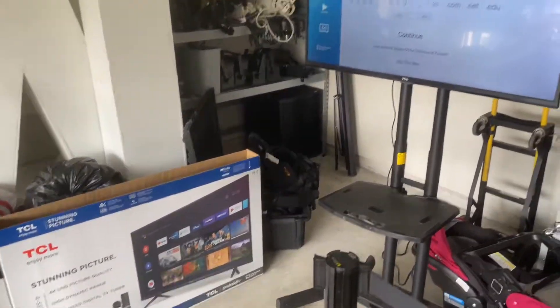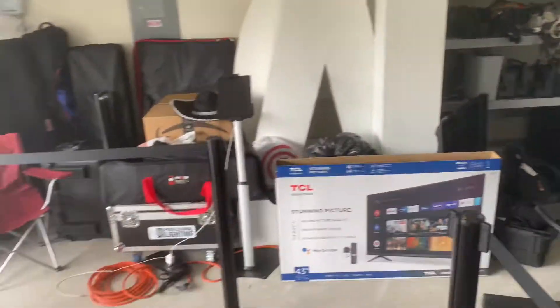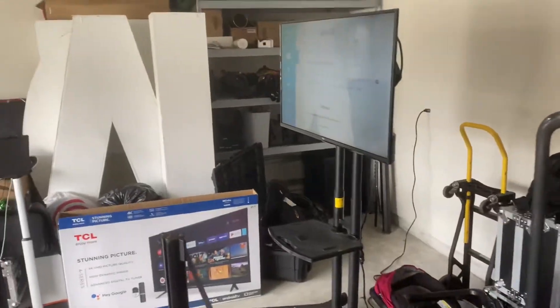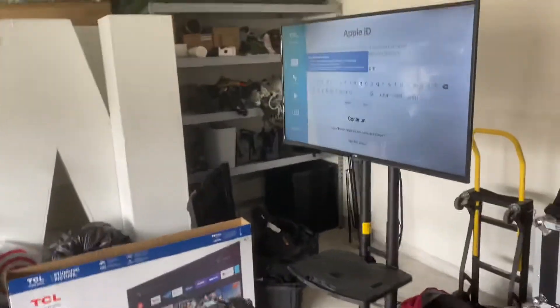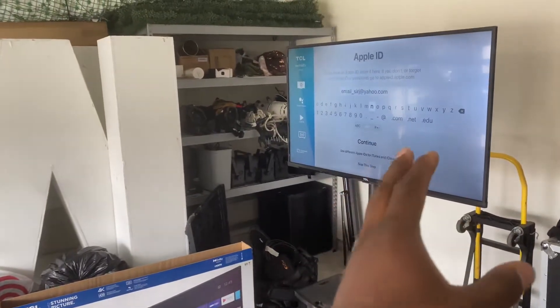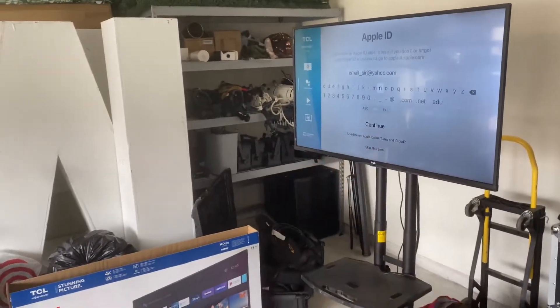I just picked this thing up from Best Buy. I'm actually going to be using it alongside my 360 video booth. We're just getting it all set up, putting the Apple TV on it, so that my clients who book the 360 video booth can have a live view from the TV — they can see what's going on.